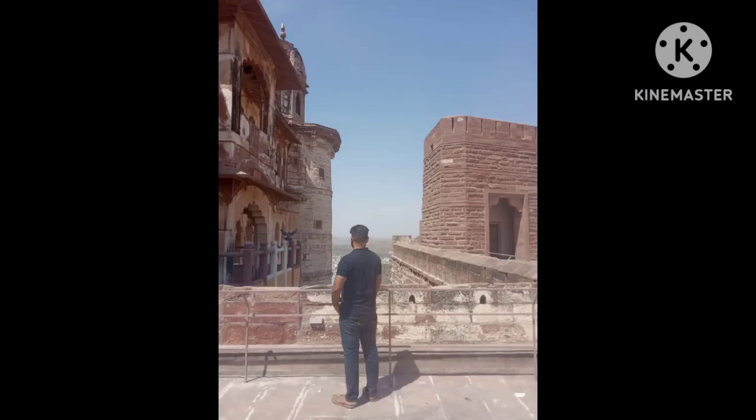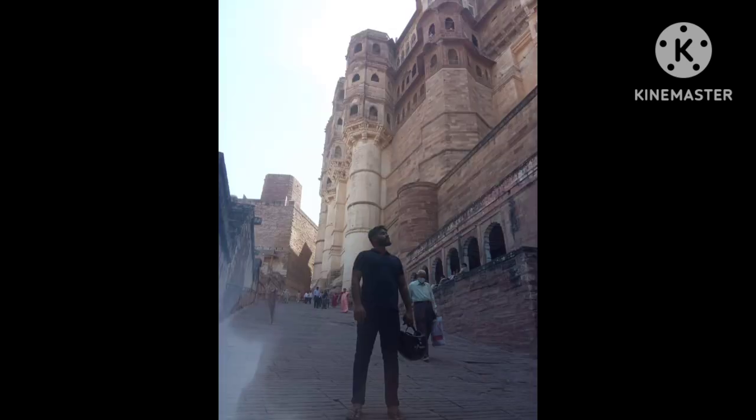First, we'll take a tour of the Mehrangarh Fort, one of the largest forts in India and a UNESCO World Heritage Site. The fort is a masterpiece of architecture and offers stunning views of the city.